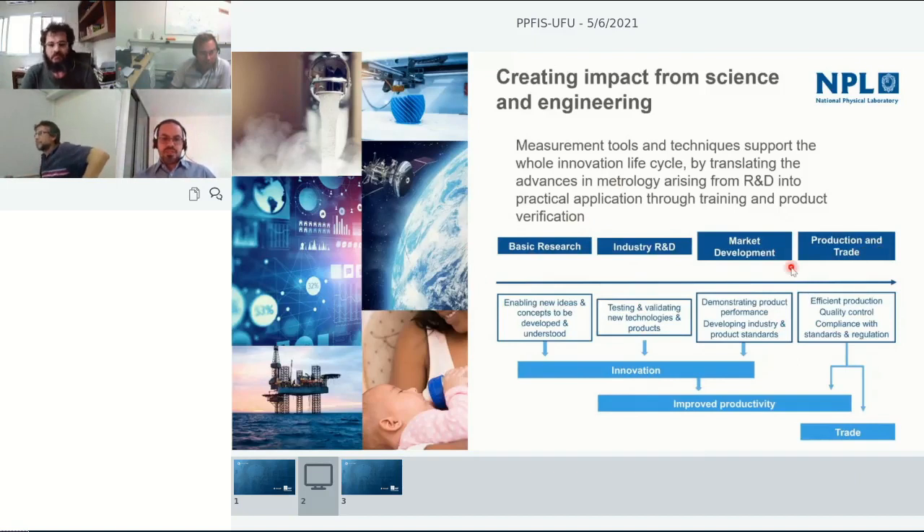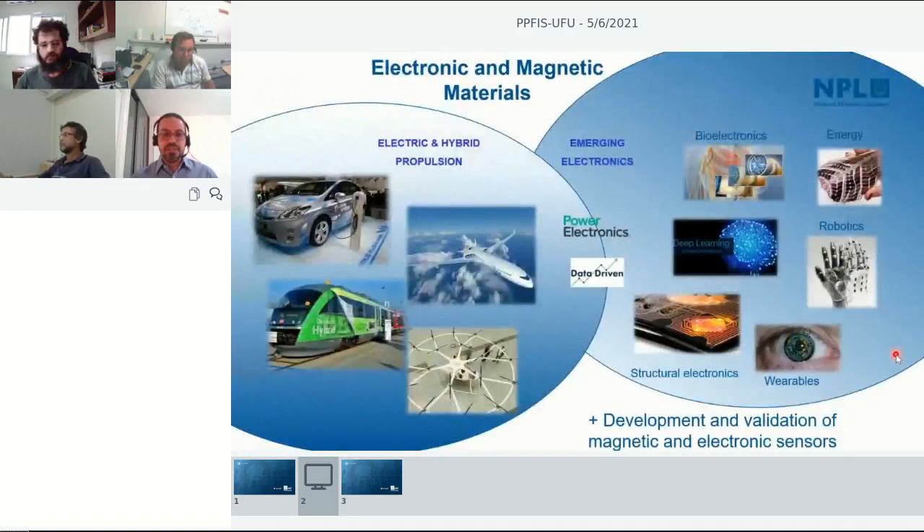We work from basic research all the way to high development stages in collaboration with both universities and companies — helping identify and develop new concepts, testing materials and products, measuring performance and quality, and supporting industry in compliance with regulations and standards. I lead a group called Electronic and Magnetic Materials, with two key focus areas: one is supporting the electrification of transport, but I'm not going to talk about that today. I'll focus on the second area: emerging electronic materials.